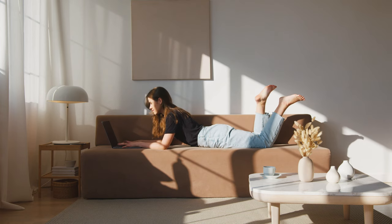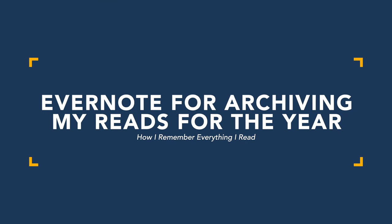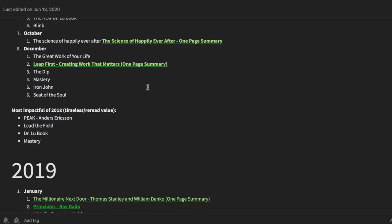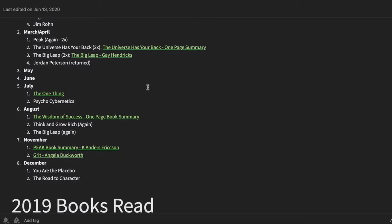The next phase for me is going into Evernote, where I have one giant document called 'Books Read.' I keep track of what I read over the course of a year because I'm curious what books I've read and what I've naturally been drawn to. I break it down by month and create a hyperlinked document in Evernote — a maximum two-page summary for each book — so I have a digitally archived way to keep track of everything I've read.